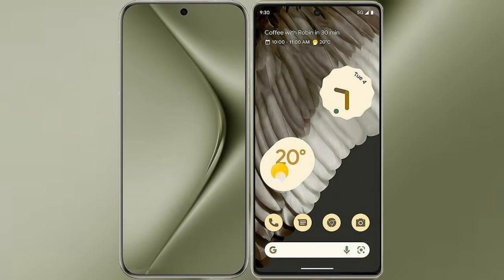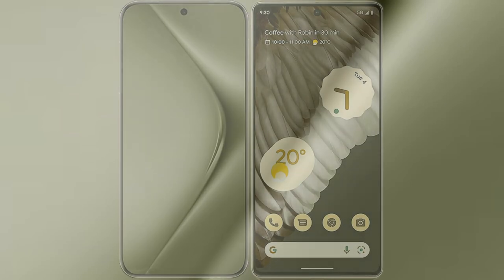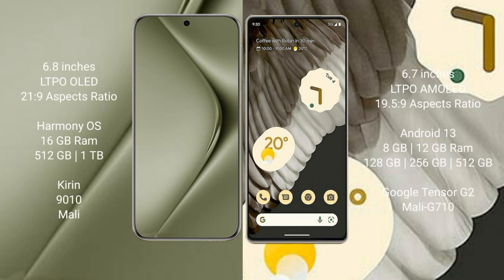I will compare the new Wahabi Pura 70 Ultra with Google Pixel 7 Pro. Wahabi Pura 70 Ultra comes with a 6.8-inch LTPO LED display and 6PSR 21x9 aspect ratio. Google Pixel 7 Pro comes with a 6.7-inch LTPO AMOLED display and 6PSR 19.5x9 aspect ratio.